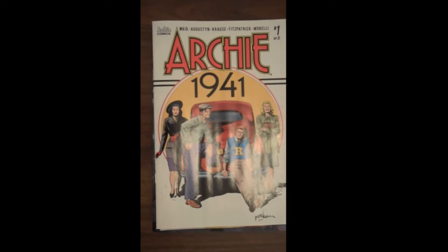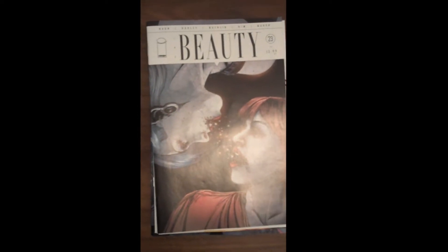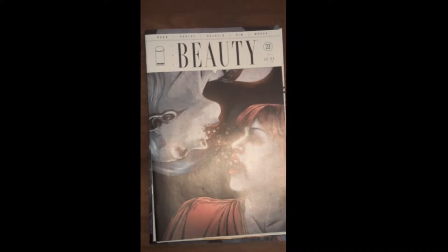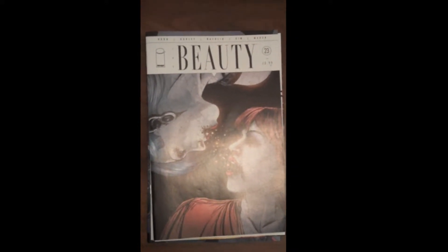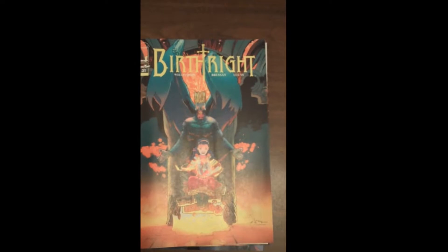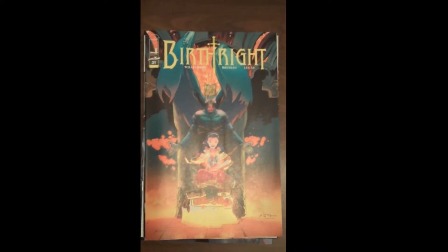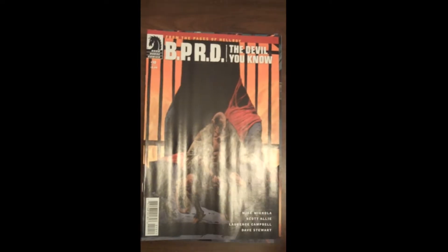Next up from Image, a fantastic book with great art that's been strong throughout — it's Issue 23 of Beauty. Also from Image is Issue 31 of Birthright — great art, great story. Then next up from Dark Horse, Issue 10 of BPRD: The Devil You Know — some Mike Mignola.